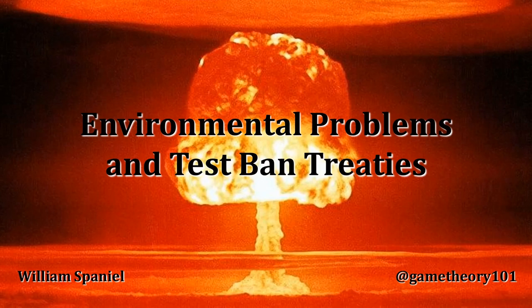Welcome back to Nuclear Proliferation Explained. I'm William Spaniel. Today's topics are environmental problems and test ban treaties.